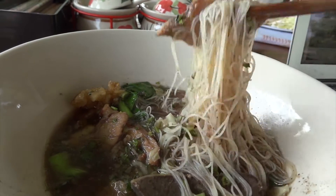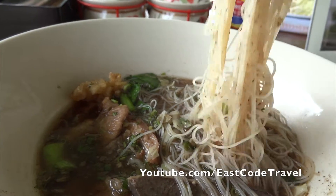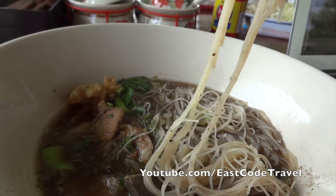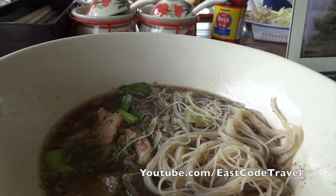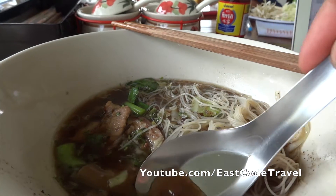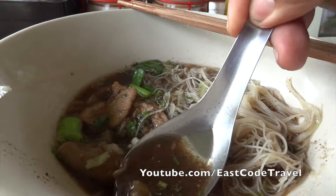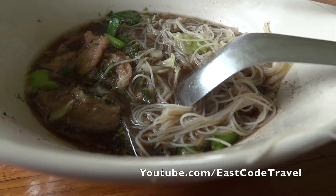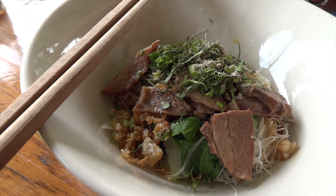There are many ingredients and also the noodle — you can order small noodle like this, big noodle, or yellow noodle which is the wheat noodle. The white one is made from rice flour and the yellow one is made from wheat flour. It's really delicious — I love this and I prefer the stew beef.